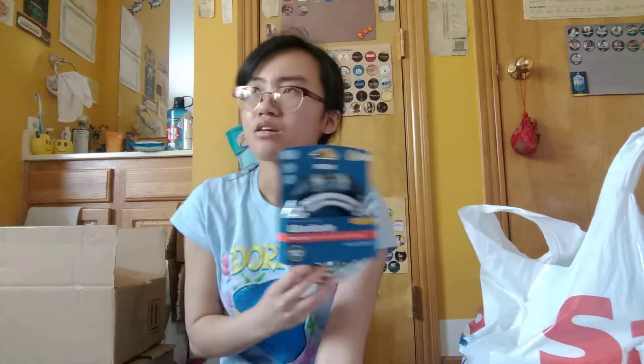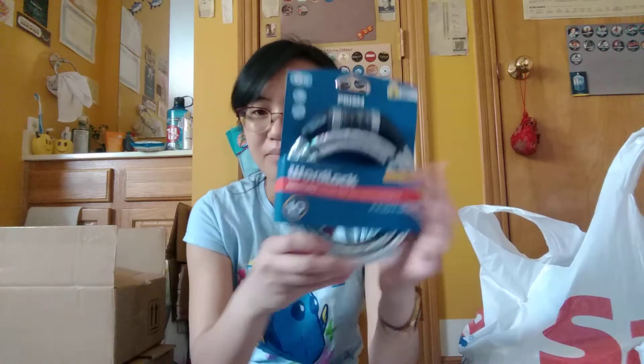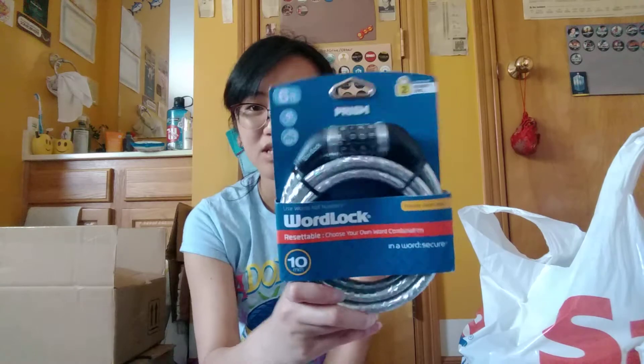My dad actually picked this up for me. I got a bike for college — my mom paid for it. It's really nice, it's a cruiser, like a 60s-styled bike. It has a basket in the front and a little section at the back with a carrier bag that came with it. But I needed a lock because I didn't have my own bike before — I always borrowed my mom's. This was two dollars.